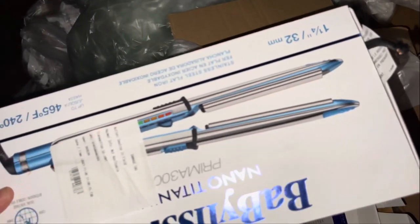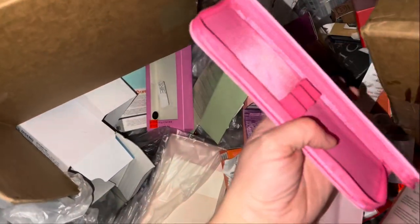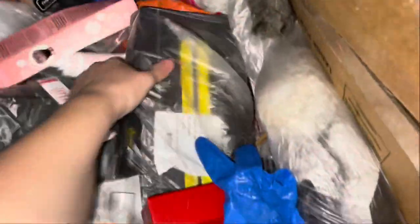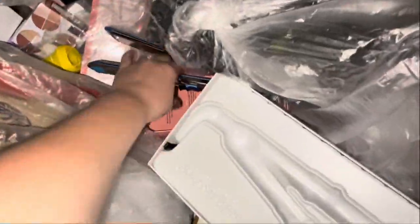Looks like we have a straightener too, and a whole bunch of trash bags. What is that? That's so cute — a little Friends pink brush holder. Dry Bar accessories, more cut cords, but you can definitely fix these, so I'm gonna take all of these.